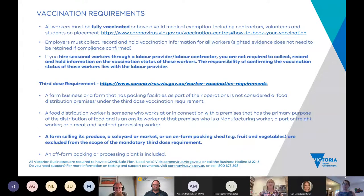An off-farm packing or processing plant is included in the mandatory third dose requirement, so do read that carefully. We've had recent reports of outbreaks among seasonal workers in orchards, and we believe those workers are under-vaccinated. It's absolutely essential that workers are fully vaccinated to stop this spread and prevent further outbreaks.